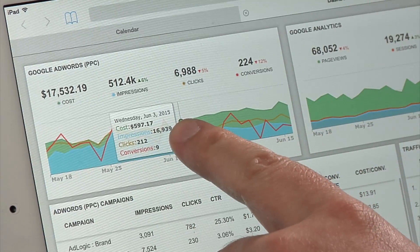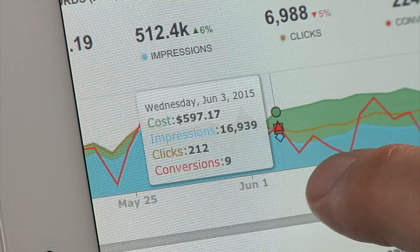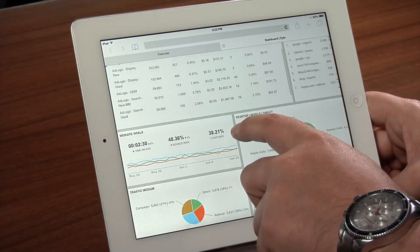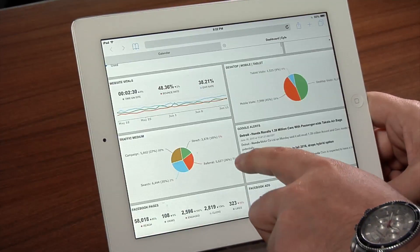With up-to-the-millisecond reporting, the Splashboard is the most useful tool for an owner, BDC manager, or GM. Literally, the whole digital and traditional advertising picture is shown in one place.